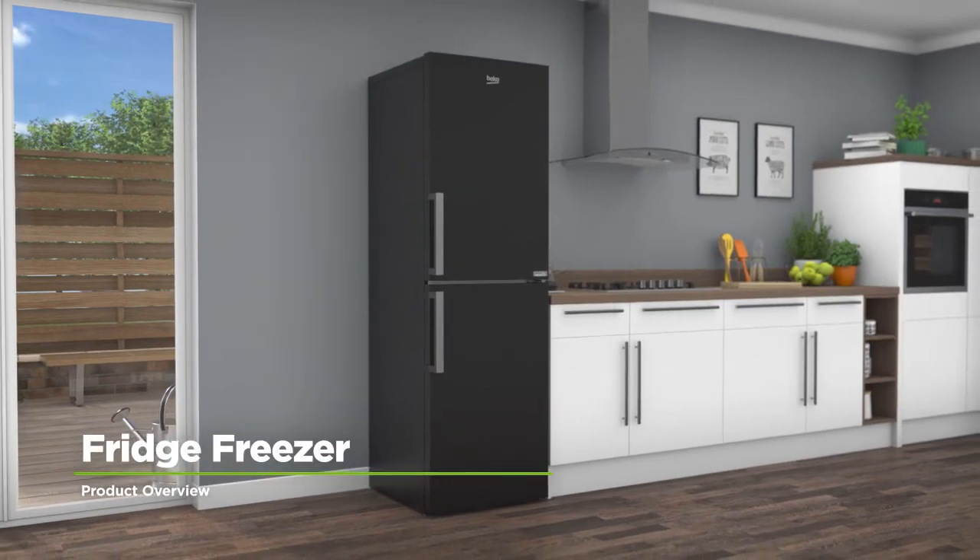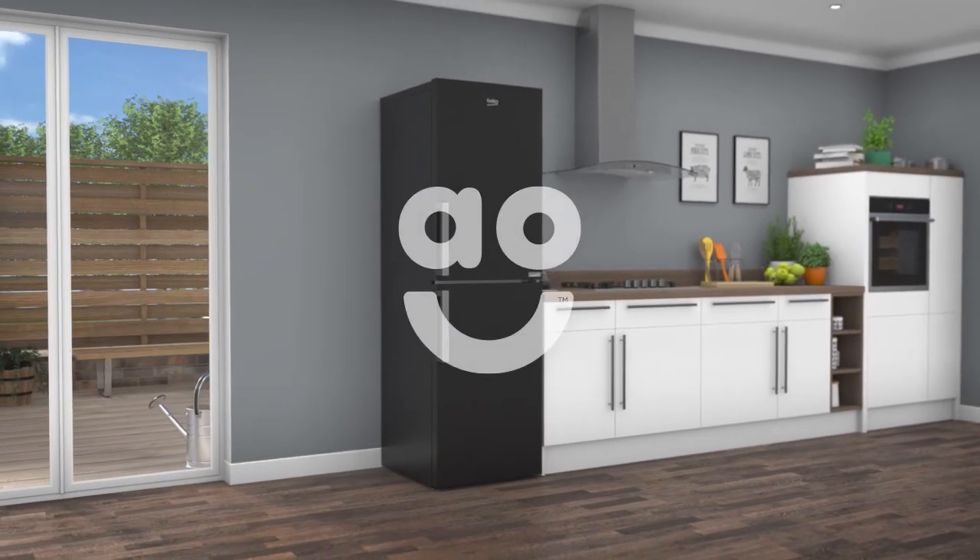If you're on the lookout for a fridge freezer to take excellent care of your foods, this model from Beko is perfect.